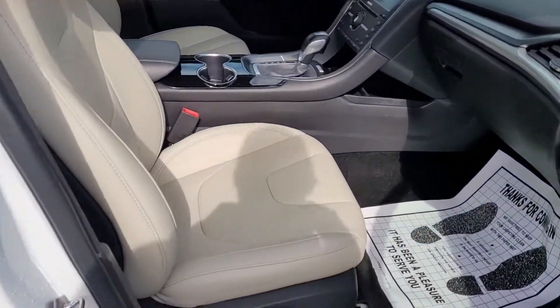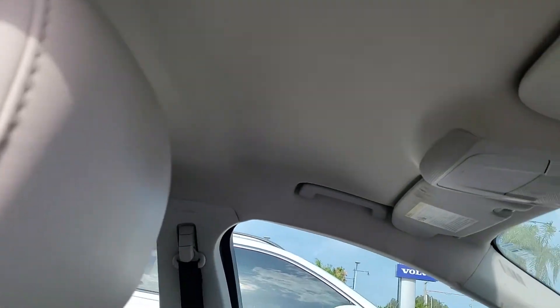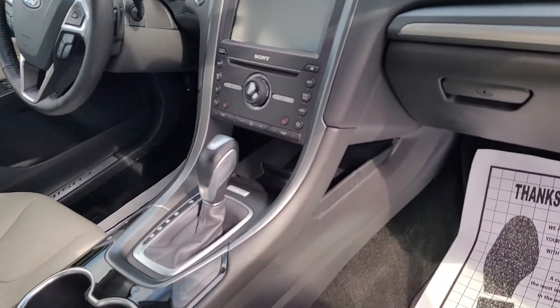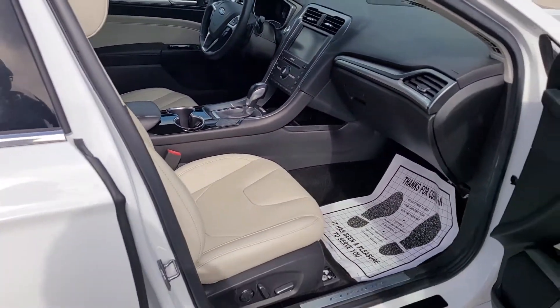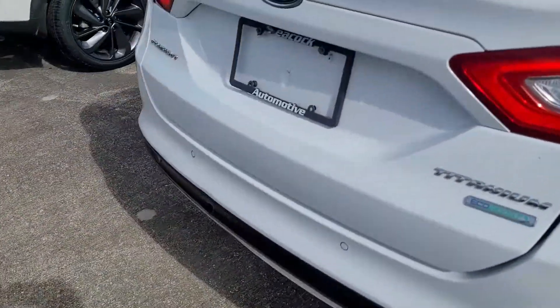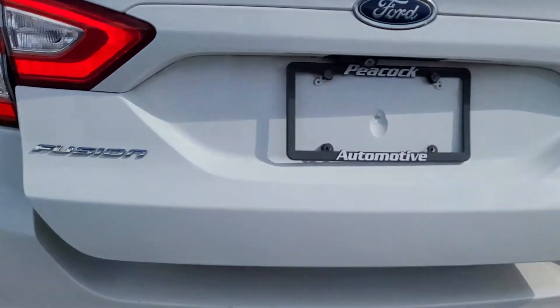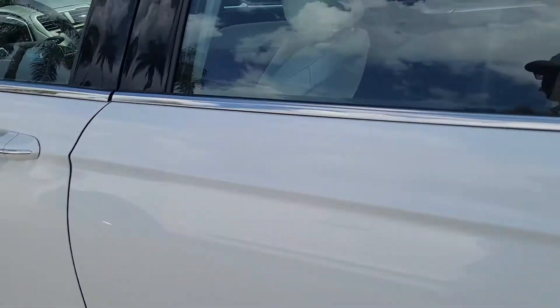So we have the leather interior, perforated. Really nice trunk. All around great vehicle. Sensors in the rear, rear backup camera.